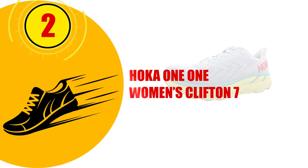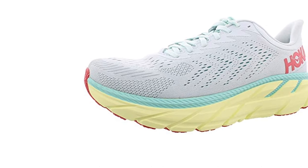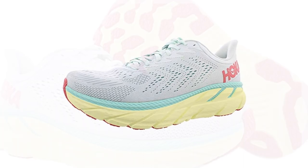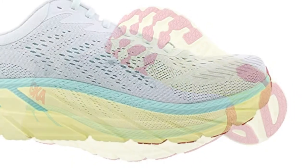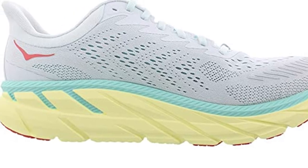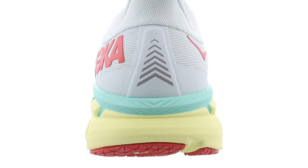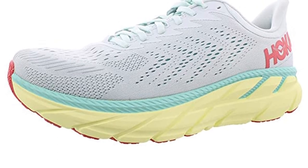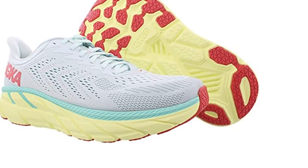Number 2: HOKA One One Women's Clifton 7. These running shoes are made using a breathable open-engineered mesh upper which keeps the feet cool and dry during a workout to prevent chafing. The Clifton 7 sneakers are lightweight and flexible, and the thick outsole offers stability on all terrain. The textile lining is also breathable and designed to prevent chafing at sensitive points such as the heel, making them very comfortable. The lace-up closure allows for an adjustable and accurate fit to ensure stability. The shoe is designed for runners and gym-goers because of its lightweight construction, which makes them comfortable to wear for long periods. They are available in several colors to suit your style.